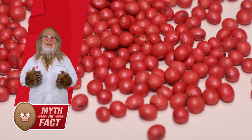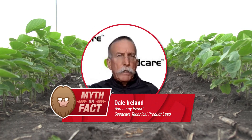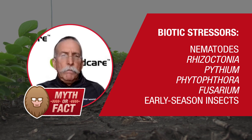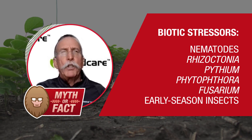I've got Dale Ireland here to help us dig a little deeper into the value of seed treatments. As soon as that seed leaves the planter and is exposed to the soil, there's all kinds of pathogens, including nematodes, rhizoctonia, pythium, phytophthora, fusarium, and then insect and nematode pressure.